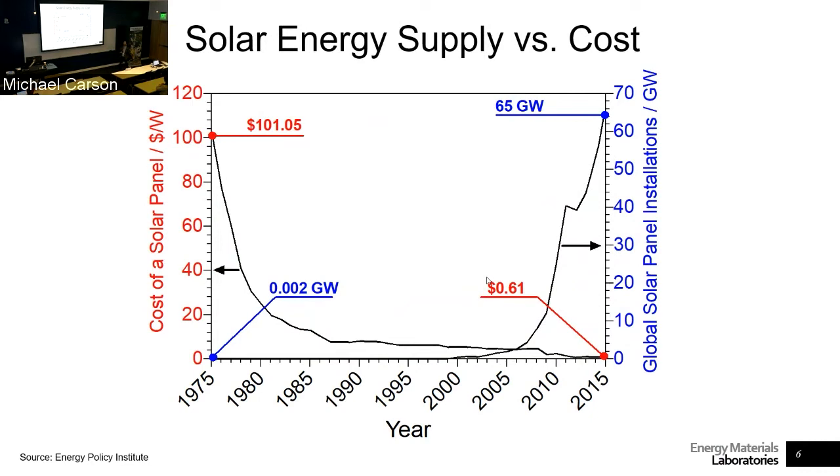I apologize in advance — my slides got converted from a Mac to a PC and some look a little different than I expected. Here I wanted to show you the price of a solar panel over time — from the 70s, 80s, 90s, into the 2000s. You can see how the price of power produced by a solar panel decreased dramatically in the 70s, stayed pretty stable through the 90s and early 2000s, until we had another dip in costs around 2009.